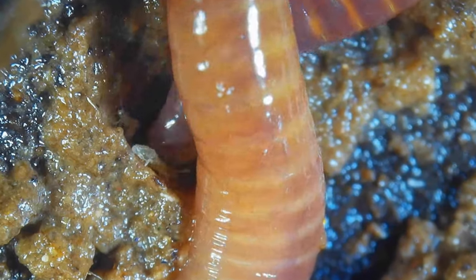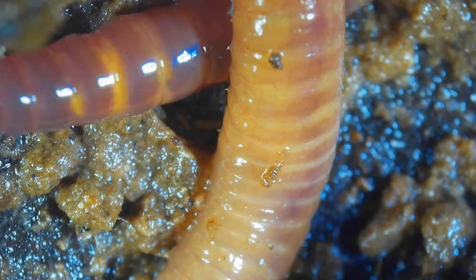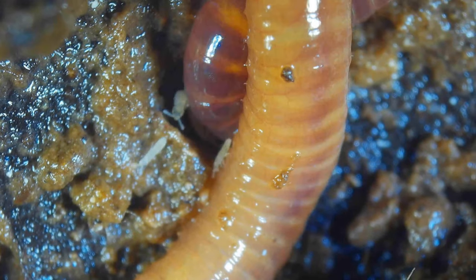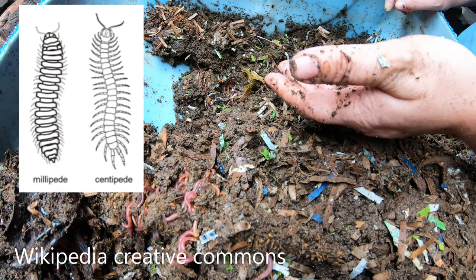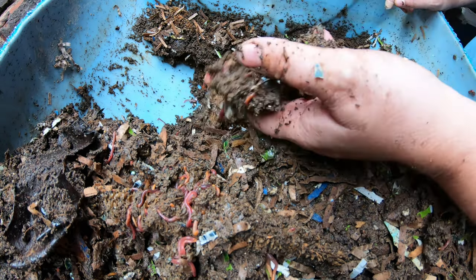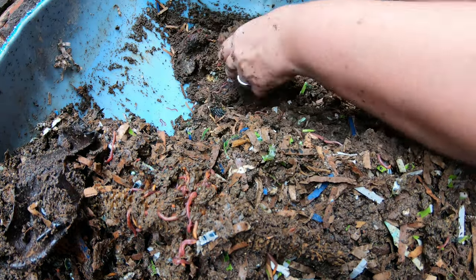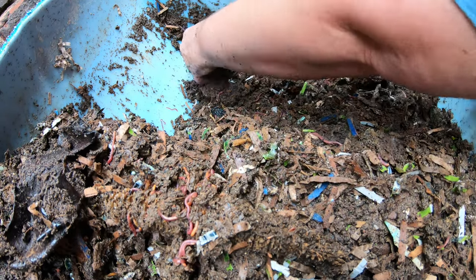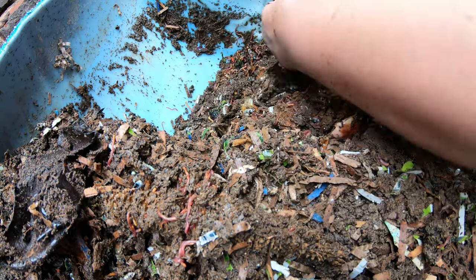Another thing I see every once in a while are millipedes and centipedes. You'll probably need to Google which is which in your area because there are thousands of different types. The centipedes are not nice — they will eat worms and worm cocoons. But the millipedes, which I personally associate with those really flat, almost feathery-looking critters found in dry areas, are fine. They're shredders, just like the isopods, and I've not read anywhere that they are bad for the worms.